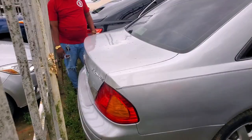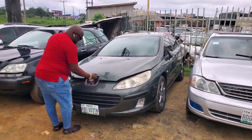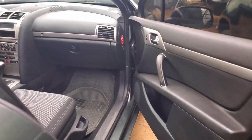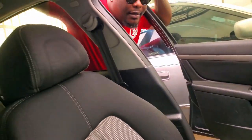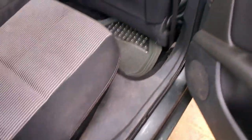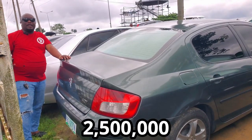This is a Nigerian used Peugeot 407 — neatly used. A four-plug engine, very economical, direct from Peugeot. A very sweet fabric interior, black leather, AC is working, the dashboard is very sweet. Very neat, AC vent at the back, a very sweet car to drive. Peugeot 407 going for $2,500,000.